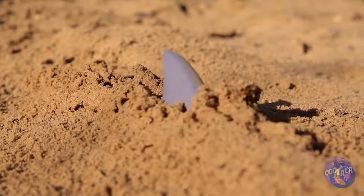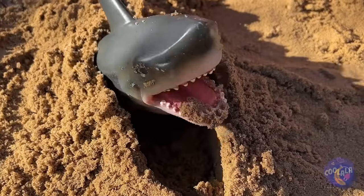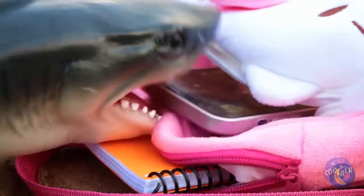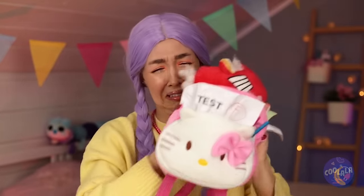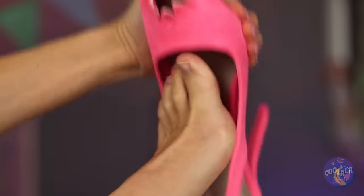Uh-oh, it's the elusive sand shark! Let's hope he fills up on homework. He's eating all your stuff! You saved it — at least what's left of it. He even got your new shoe!